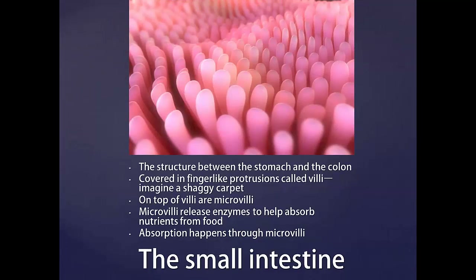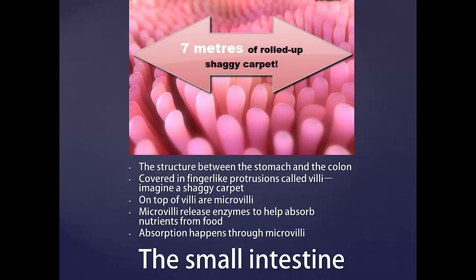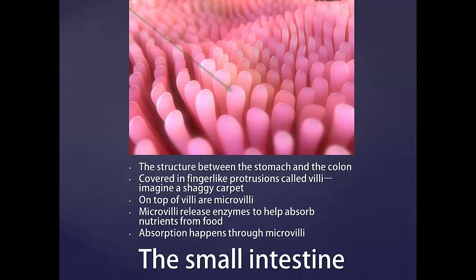The small intestine is an average length of 7 meters and sits between your stomach and colon. It is the major site of absorption of nutrients. Imagine it like a rolled up shaggy carpet — it's covered in finger-like protrusions called villi, which in turn are also covered with microvilli.